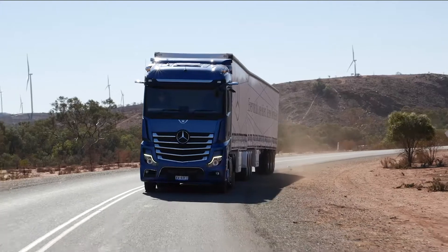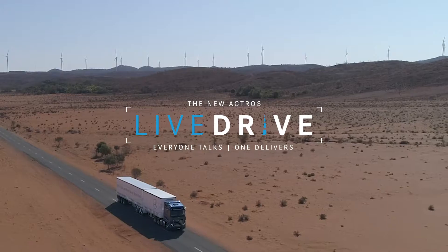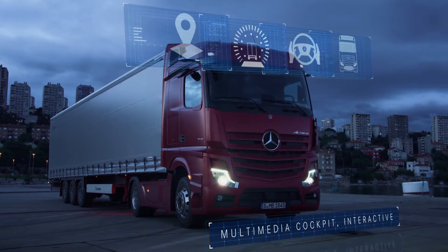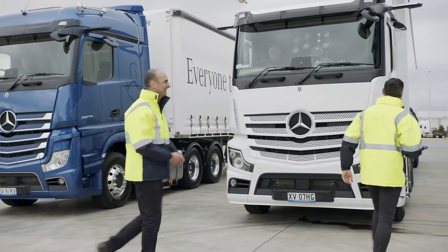In an industry first to launch the new Actros, we are doing a live stream drive day. This is all live, so it's all happening now. Andrew, should we go inside the truck? Let's get in the truck. All right, here we go.